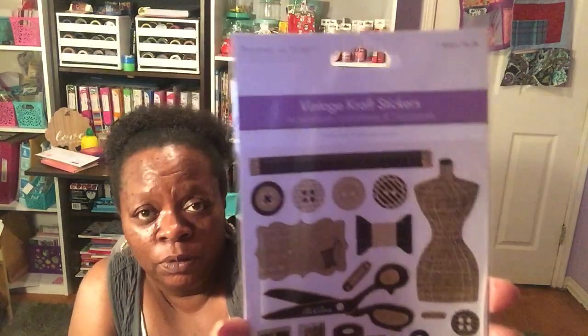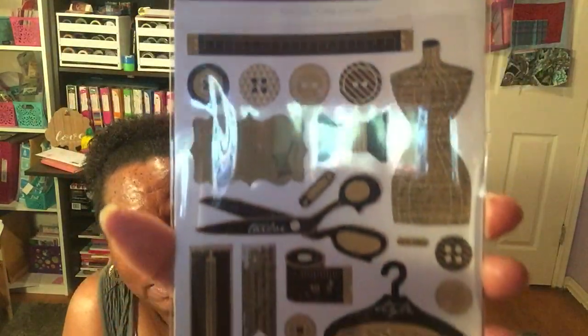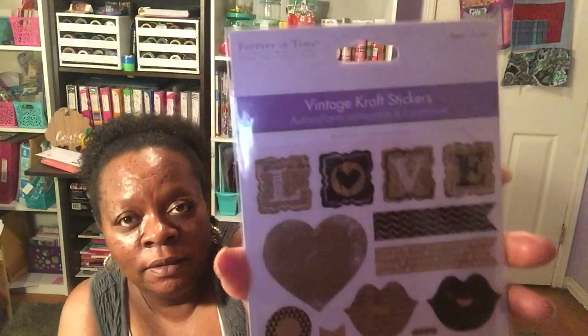These stickers are from Forever in Time — they're the vintage craft stickers and they'd be really cute for a junk journal with a vintage look. This set has scissors, a spool of thread, a hanger, a sewing machine, and a zipper. Some of them have a newspaper print background. There's also a coffee and tea time set with a teapot, fork, and spoon, and a love set with a heart, lips, and key.